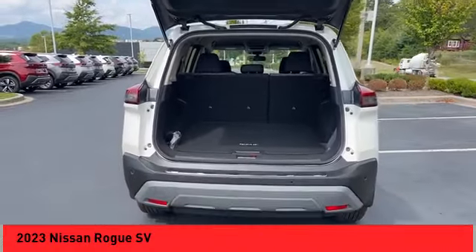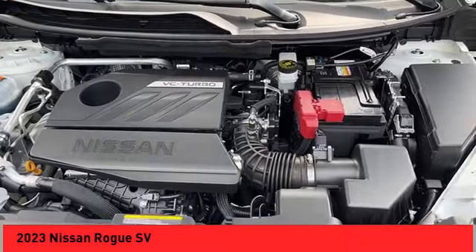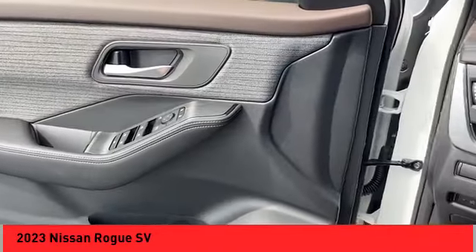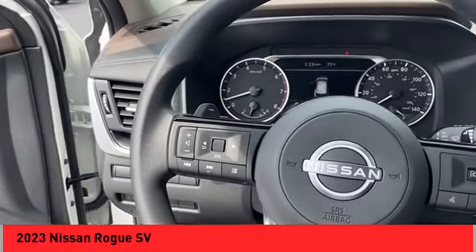Power windows with safety reverse, remote engine start, traction control, stability control, power brakes, braking assist, ambient lighting, rear view camera, driver attention alert system, airbags, front knee.